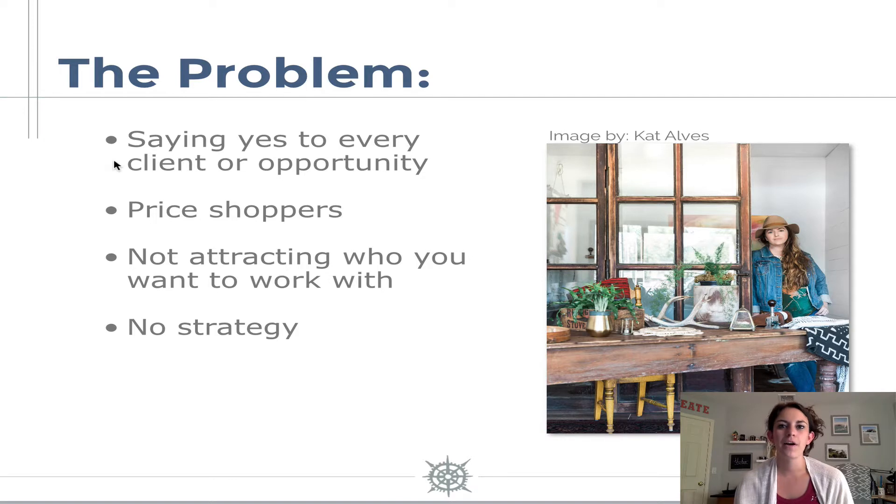Number two, we often only think that our brand means our logo, our colors, our fonts, and all that stuff. Those are just common misconceptions about branding. And what happens when we don't have a brand strategy is that we end up saying yes to every client or opportunity. We get a lot of price shoppers and we're not necessarily attracting who we want to work with. So we don't really have that ideal client persona to work towards — we're kind of just being everything to everybody.